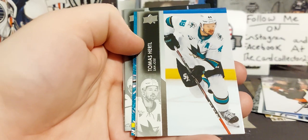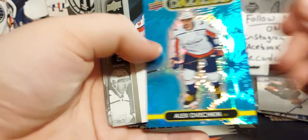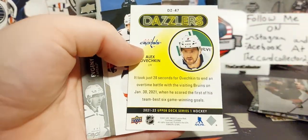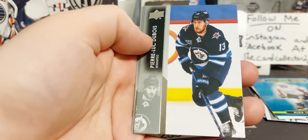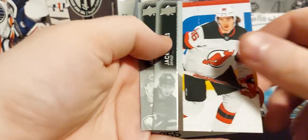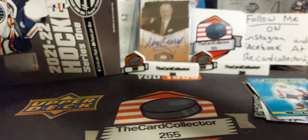Keith, Yandle — oh, we got a Dazzler, that's cool! What Dazzler do we get? Alex Ovechkin. A lot of controversy around him right now, but he's going to be third in all-time scoring in the next few games. That's pretty awesome. Always love to see that.